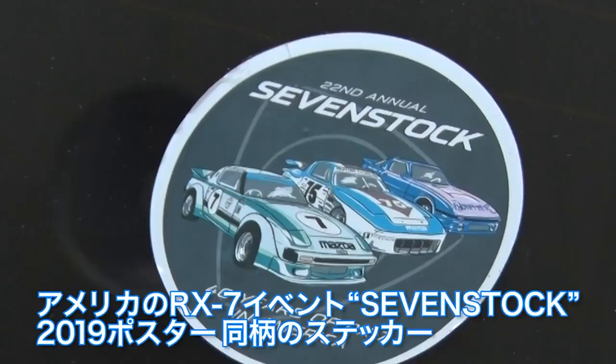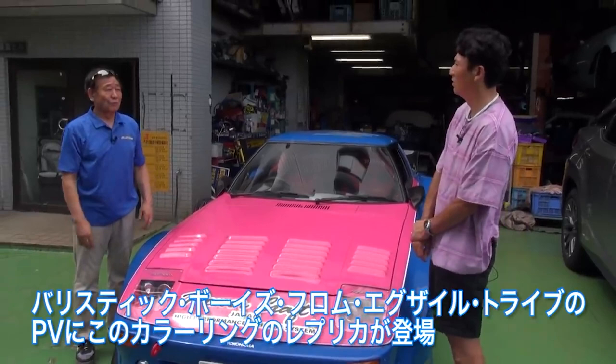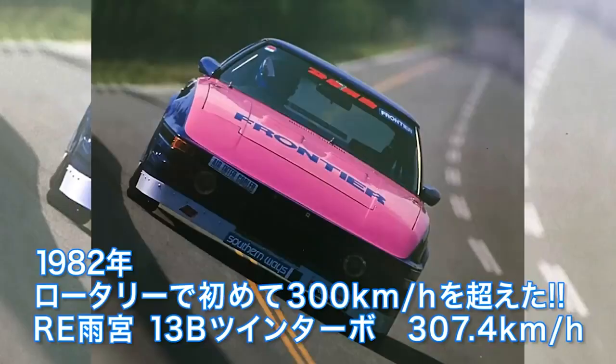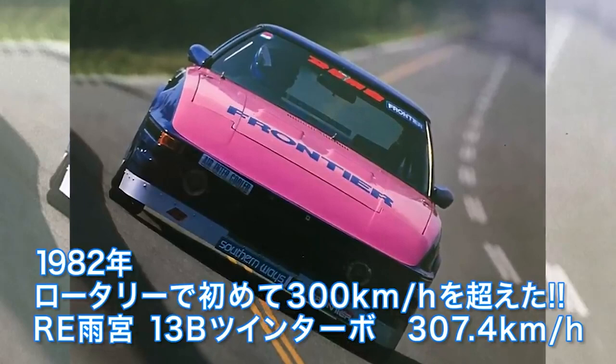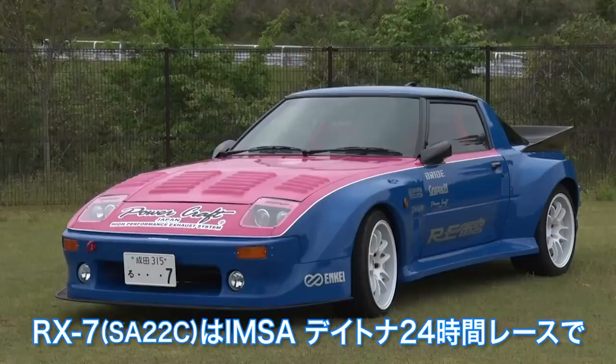Mazda was having an event called 7 Stock in the States last year. I went there to see it, and my blue-pink car happened to be on the poster — an American RX7 Event 7 Stock 2019 official sticker. A replica of this car appeared on Ballistic Boys from Exile Tribe's promotion video. I thought it was nice, so Exile used this car for promotion. I felt I really had to do it, so I made it with American specs this time. It passed the car inspection. IMSA spec.